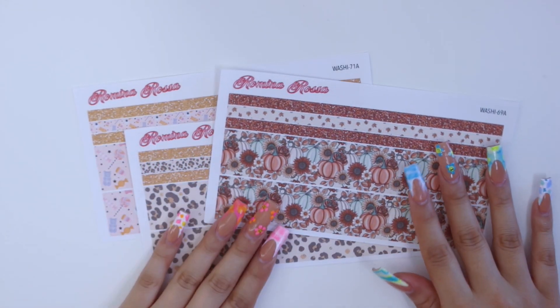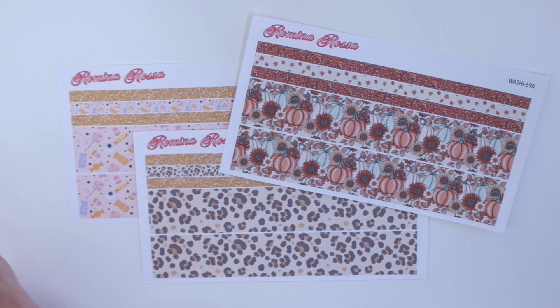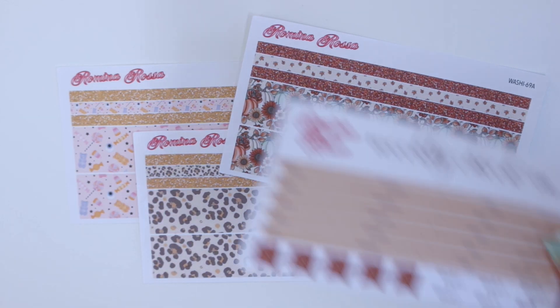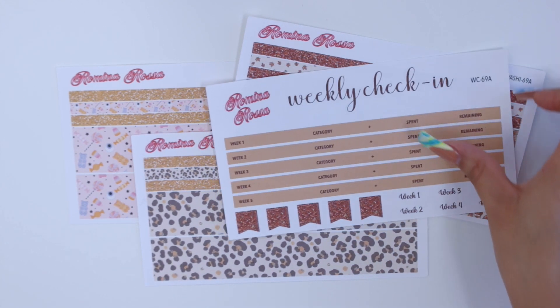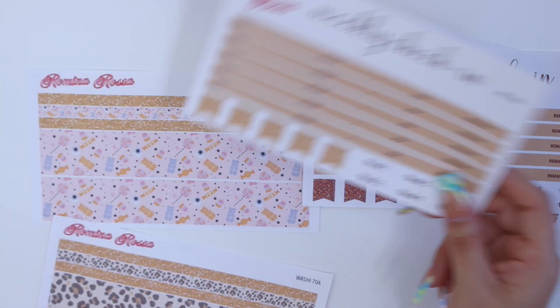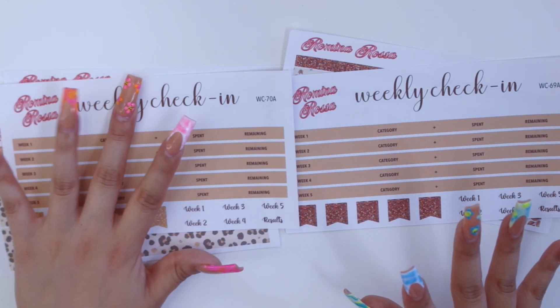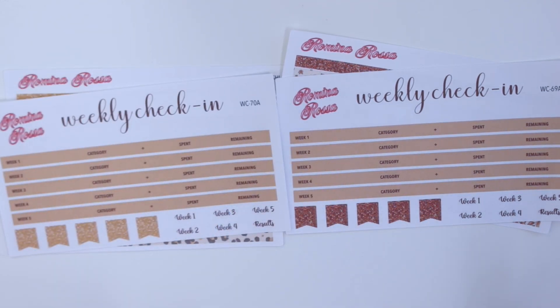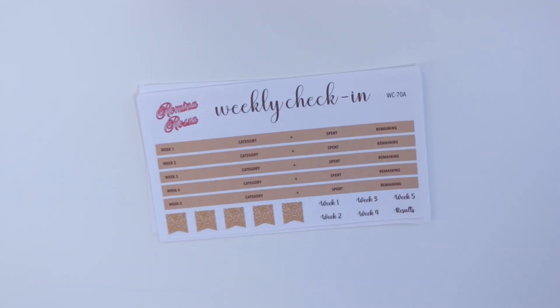I'm going to zoom out a little so it's not too close. For the rest of the stickers, I'm offering two weekly check-ins since these two washi kits share the same colored glitter washi strips. This weekly check-in will match the pumpkins washi, and this other weekly check-in will match both the leopard and the Halloween themed washi kit. I've done this in the past — allocating one weekly check-in for two washi kits — so if you've purchased from me before, it's no surprise.